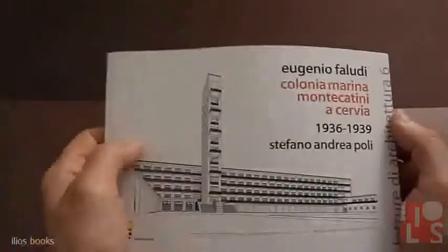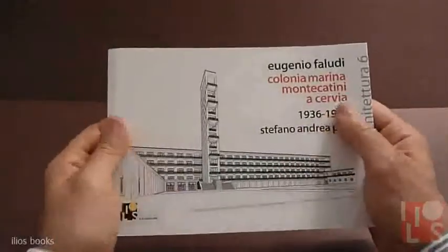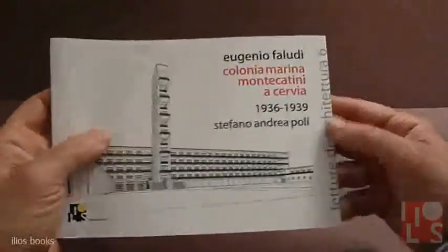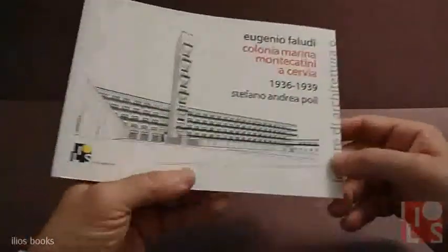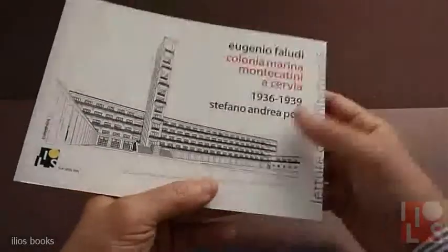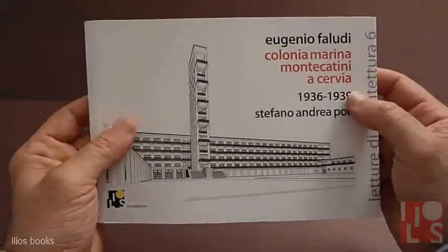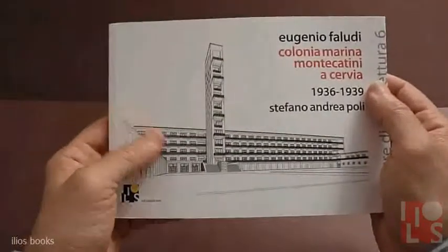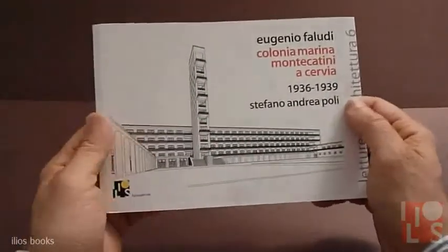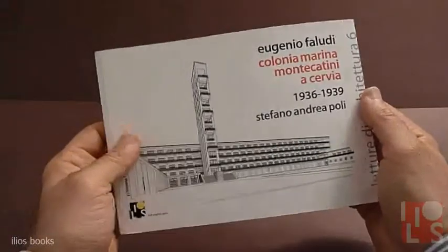Hello everybody. Again I'm introducing you our latest book from Ilios Books: Lecture of Architecture No. 6, a masterpiece from Eugenio Faludi, a work by Stefano Andreapoli, a young researcher from Milan.